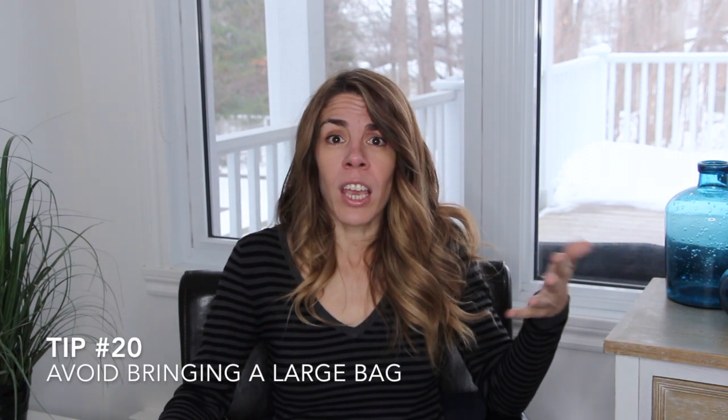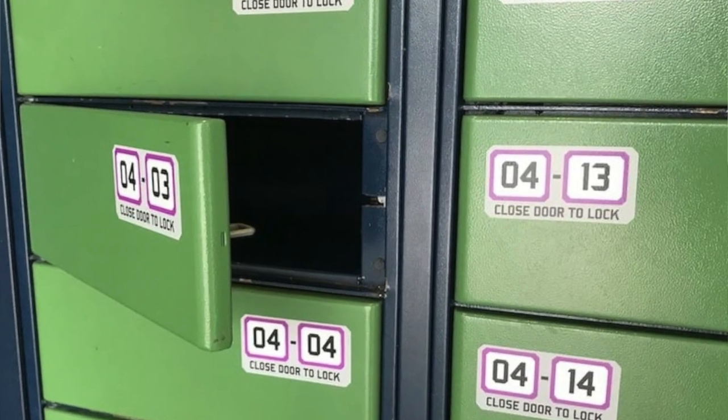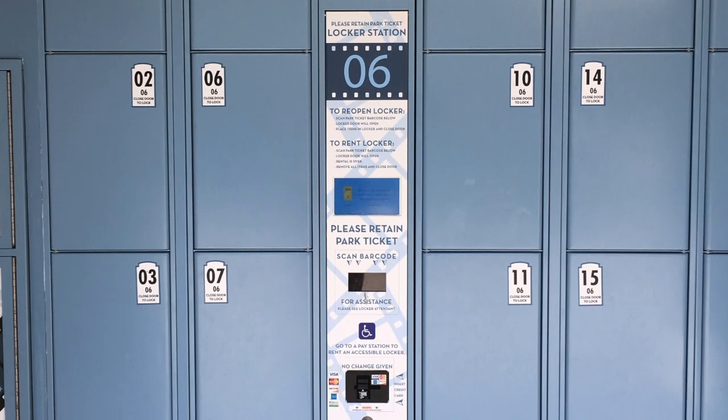Another tip is to avoid bringing a large backpack. Universal will not allow you to bring a backpack or any large bag onto their attractions, so you'll have to store your stuff in a locker. The lockers offered at each ride are free but extremely small and narrow, so either bring a very small bag or avoid bringing one at all. If you do have a larger backpack, you can rent a day locker at the entrance of the park for about $14, store your stuff there, and continue on to ride all the attractions without worrying about it.